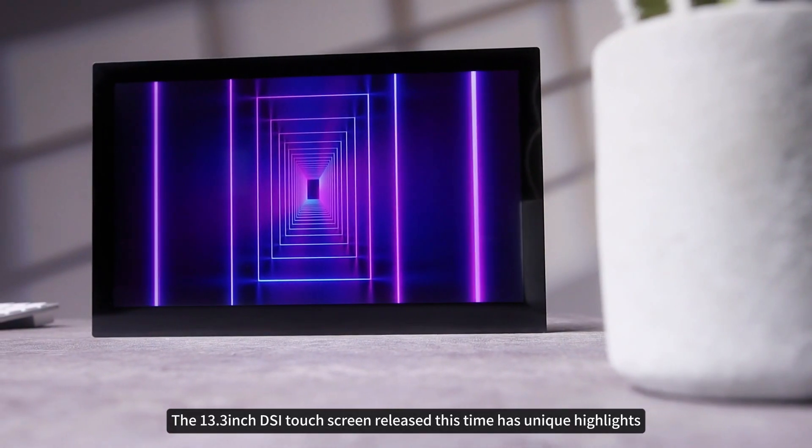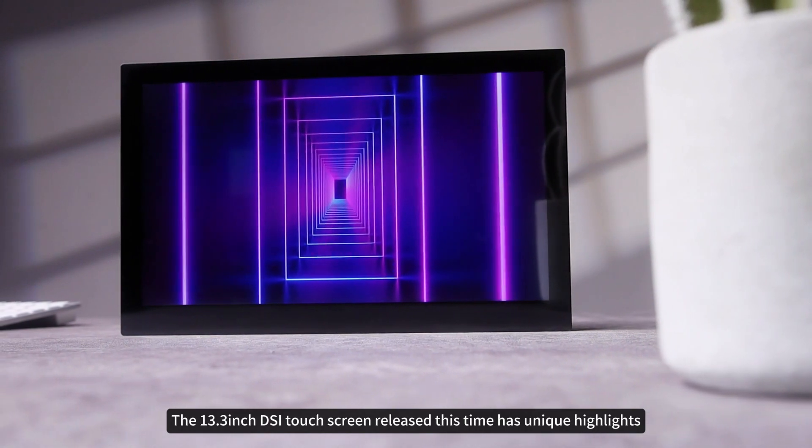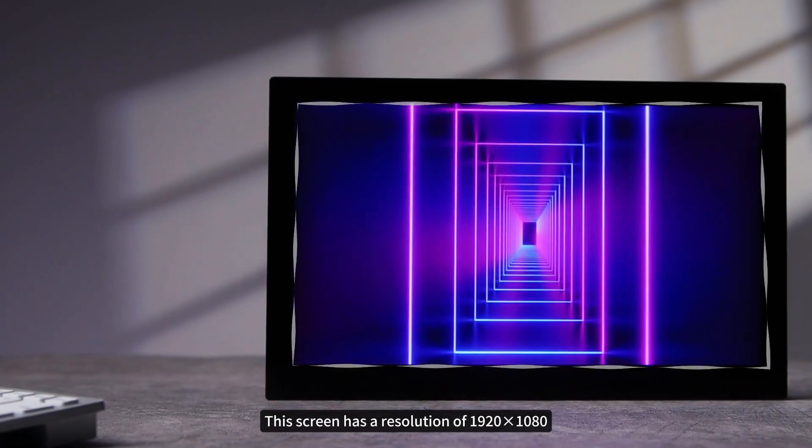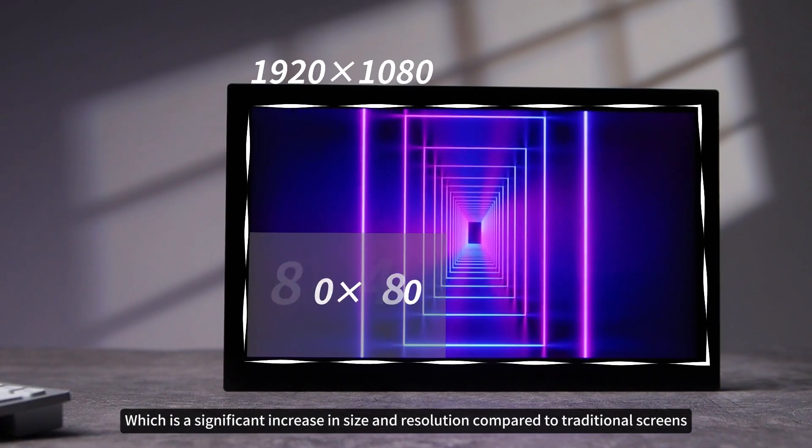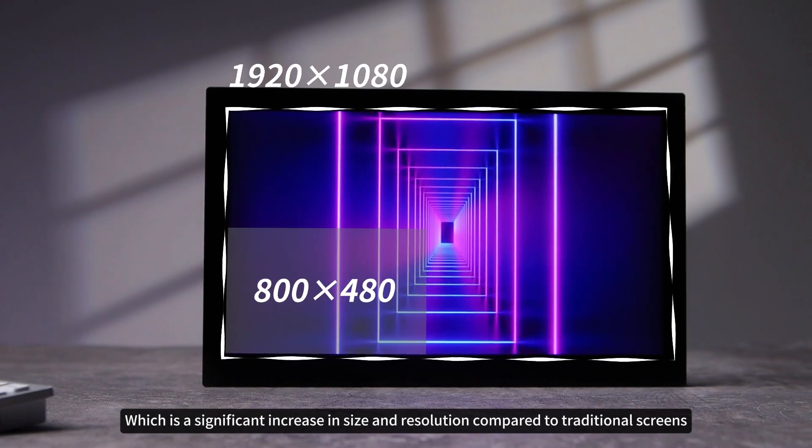The 13.3-inch DSi touchscreen released this time has unique highlights. This screen has a resolution of 1920 by 1080, which is a significant increase in size and resolution compared to traditional screens.